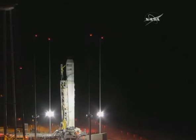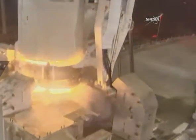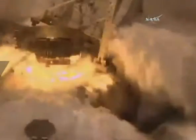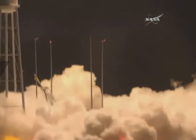Three, two, one. And as you can see, Cygnus lifting off on top of its Antares rocket on its mission to deliver supplies and science to the International Space Station.